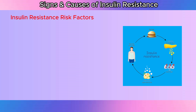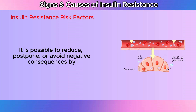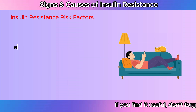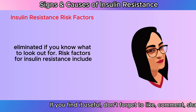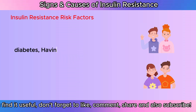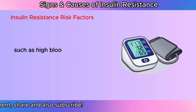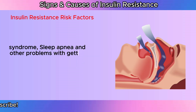Insulin resistance risk factors: It is possible to reduce, postpone, or avoid negative consequences by being aware of the insulin resistance risk factors. Some of the issues related to lifestyle behaviors can occasionally be changed or even eliminated if you know what to look out for. Risk factors for insulin resistance include being 45 or older, having a high BMI, having a parent or sibling with diabetes, having a sedentary lifestyle, a personal history of gestational diabetes, a personal history of heart disease or stroke, medical conditions such as high blood pressure and polycystic ovary syndrome, Cushing's syndrome, sleep apnea, and other problems with getting enough sleep.